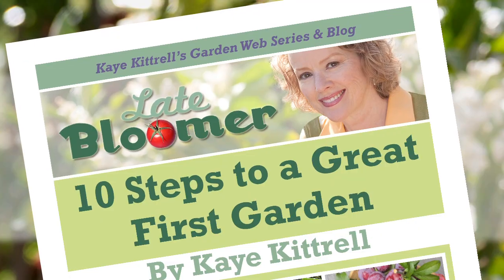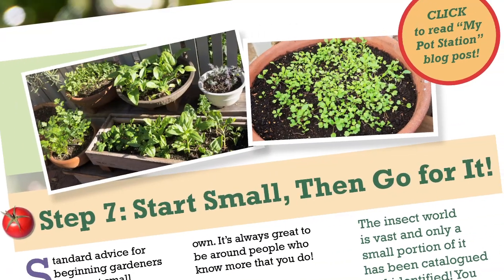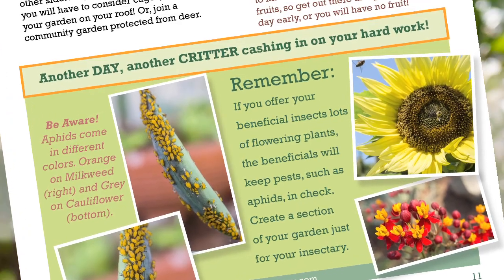If you're ready for your first food garden but you don't know where to start, go to latebloomershow.com and download my free e-book, Ten Steps to a Great First Garden. Loaded with photos, links, resources, and everything I've learned in a year. I'm Kay, I'm a late bloomer. Thanks for watching. See you next time.